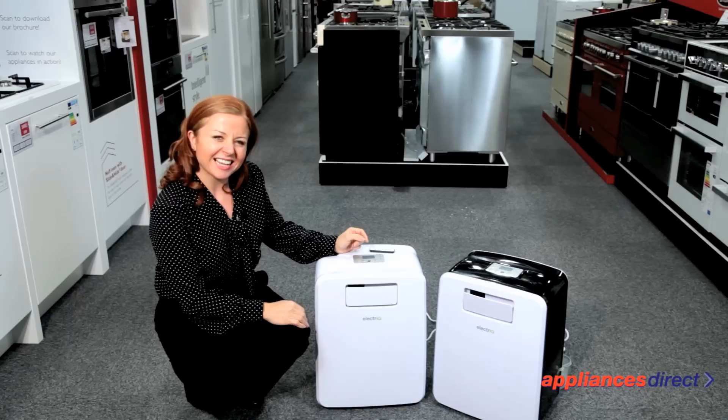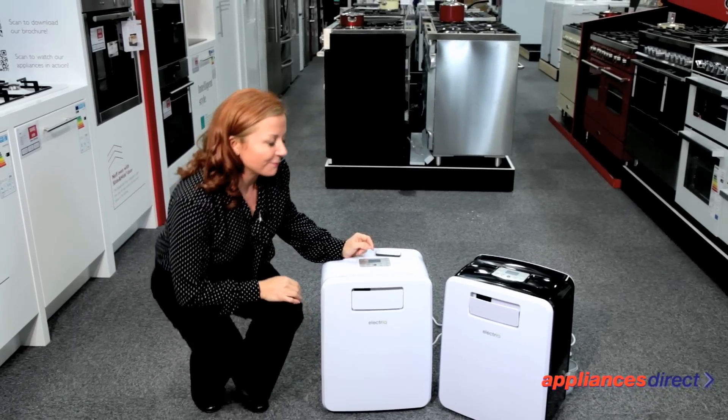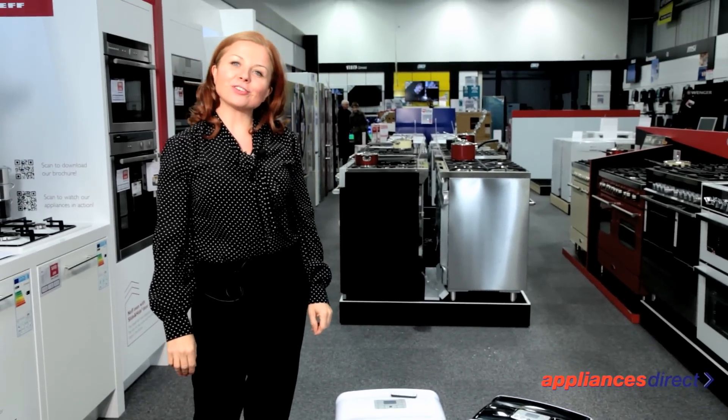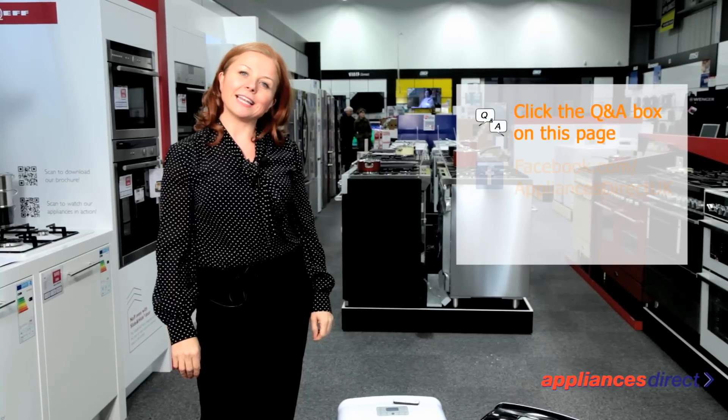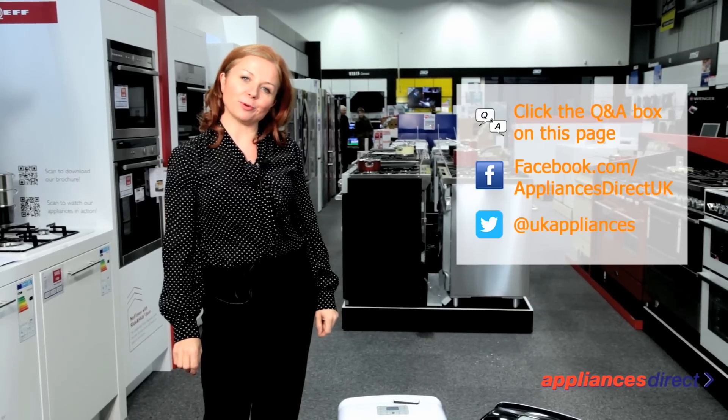The AirCube is a fantastic all-in-one, year-round solution for all your needs. If you've got any more questions, please leave a comment in our Q&A section or get in touch on Facebook or Twitter.